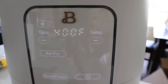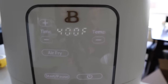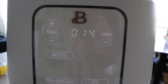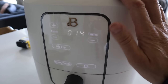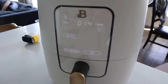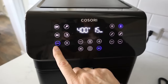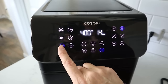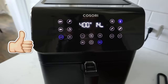One thing I'm noticing with the Beautiful's display is that it alternates between temperature and time remaining, which means I have to wait for the time to show up if I'm curious. I'm also noticing there's no shake reminder button on this display. The Cosori Pro 2 by default will remind you to shake, and you can always turn the shake reminder on and off on any preset — thumbs up to the Cosori for that.